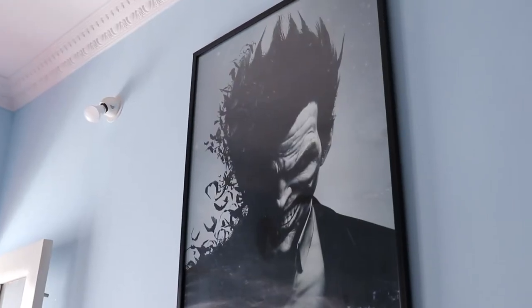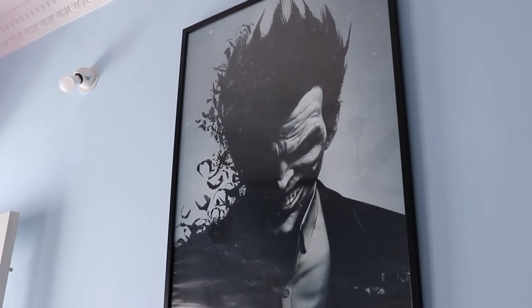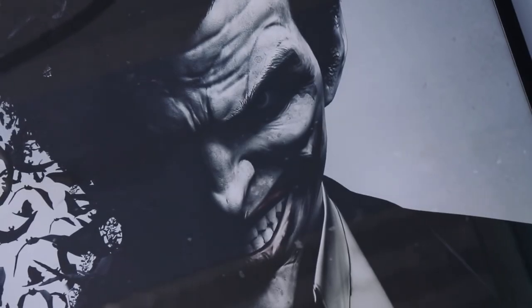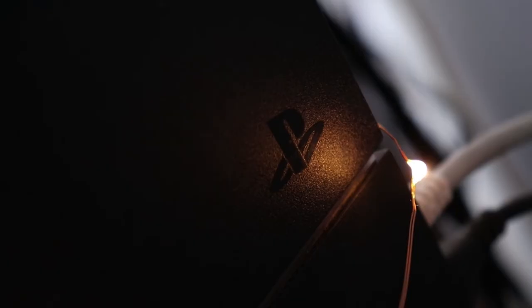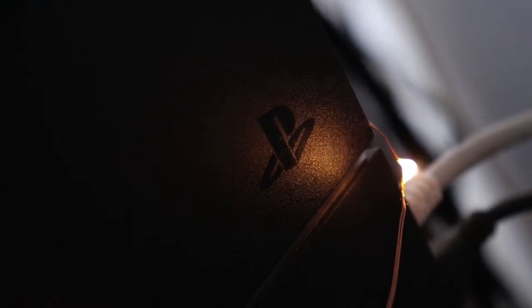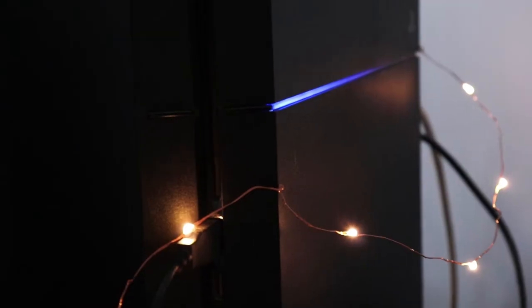Above all this I have a framed poster of Joker — just because I'm a huge Heath Ledger fan, and I needed to fill up some space. I also have a PS4 hooked up to my TV, on which I play exclusives like God of War and Last of Us.